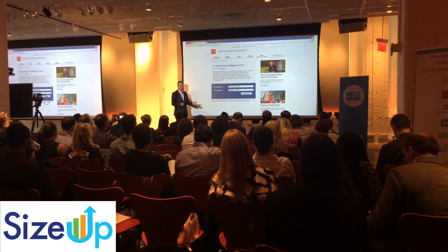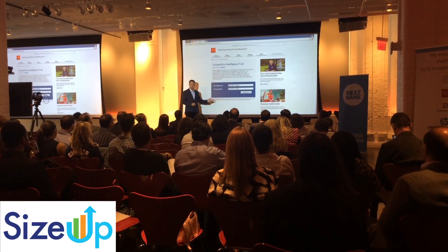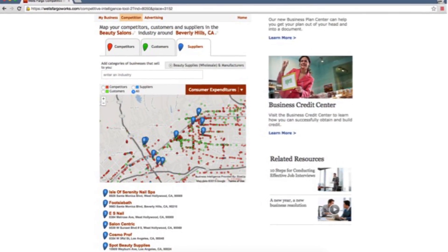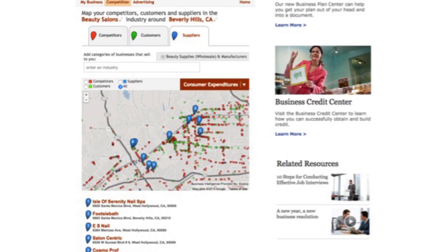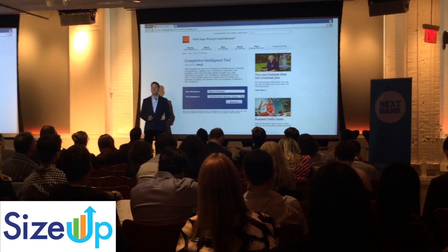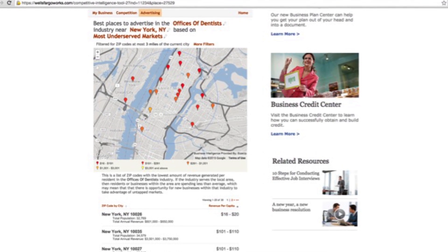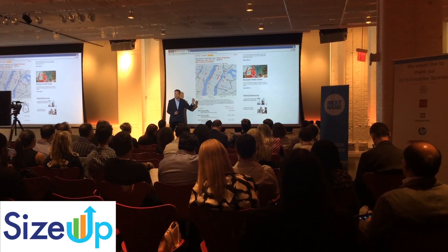There are two other tools. One of them is to help find customers, suppliers, and competitors. If I'm a beauty salon in Beverly Hills, I can actually map out where the opportunities are and who I might want to target for business. A third tool is to identify the best locations to advertise. So if I was a dentist in Manhattan, these are the areas that are most underserved for dentists, so I can target my ads better.